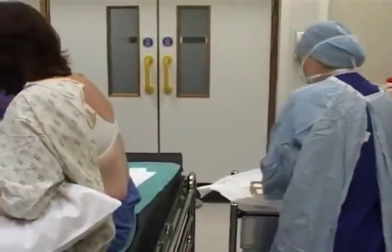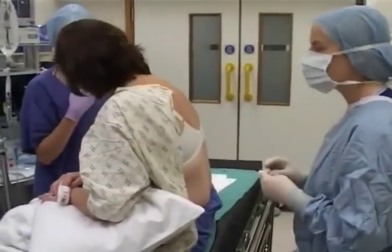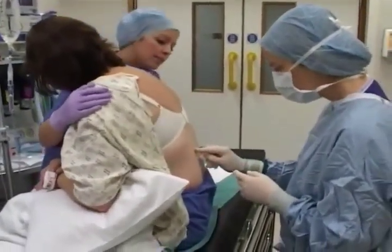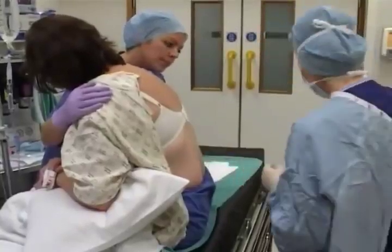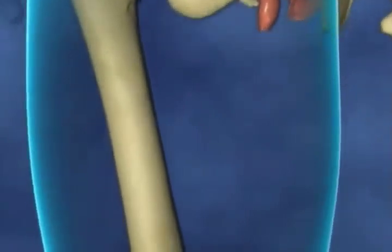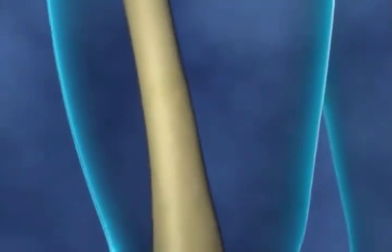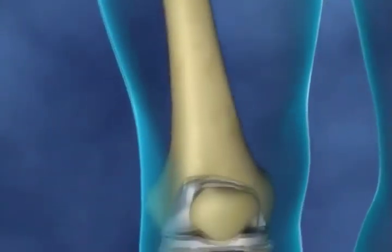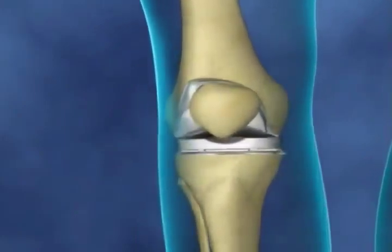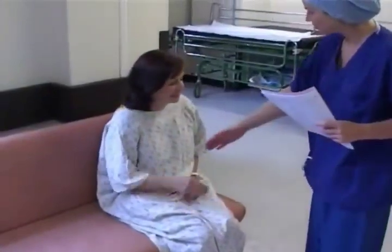Spinal anaesthetics are given by anaesthetists who are highly skilled doctors, specially trained to look after you before, during and after your operation. Examples of operations where spinal anaesthetics are commonly used include those on the leg bones or joints, or where a general anaesthetic may not be advisable, for example because of your general health.